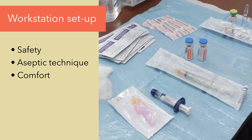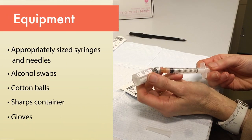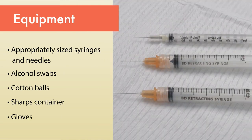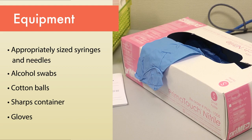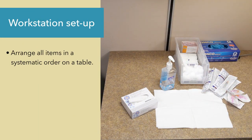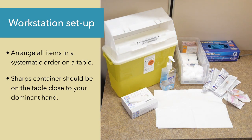Your workstation should be set up for optimum safety, aseptic technique, and comfort. It's important to have all the necessary equipment or materials on hand, including appropriately sized syringes and needles, alcohol swabs, cotton balls, a sharps container, and gloves. Arrange all items in a systematic order on a table. The sharps container should be on the table close to your immunizing hand, so you don't cross over the other hand and risk needle stick injury.